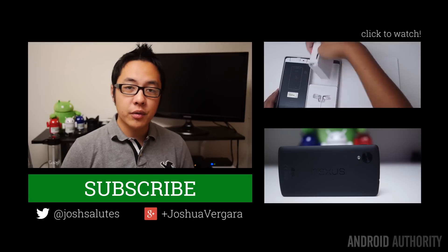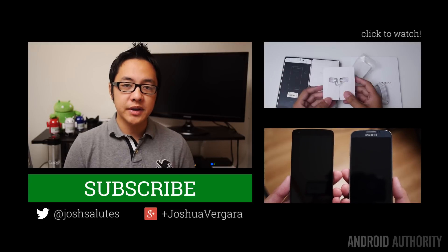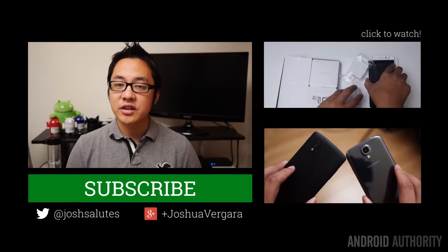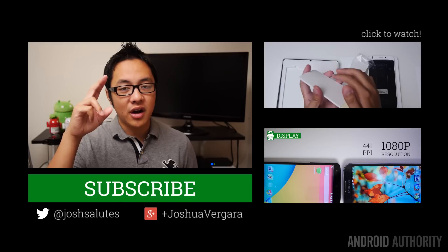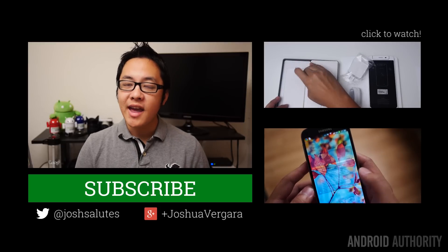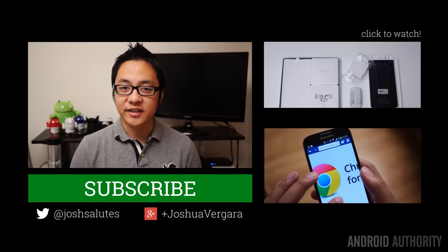As always, thank you guys very much for watching, and I hope you enjoyed this full review of the Oppo N1. Stay tuned to Android Authority for all of the best coverage, and follow us on social media — our Google Plus links are found in the description below. You can find me on Twitter and Instagram under the handle JoshSalutes, and also on Google Plus as Plus Joshua Vergara. Drop us some likes on our videos, don't forget to subscribe if you haven't already, and feel free to share our videos — because we're Android Authority, and we're your source for all things Android.